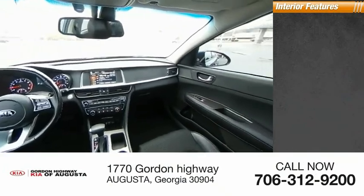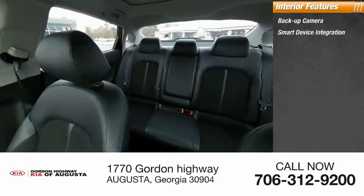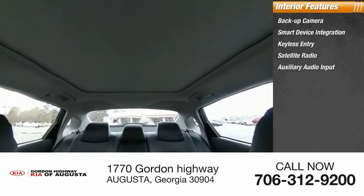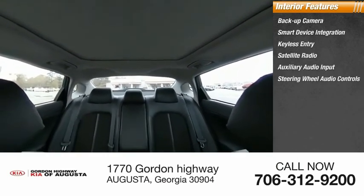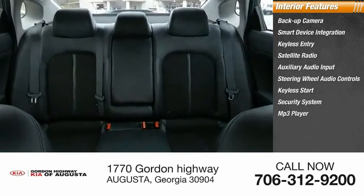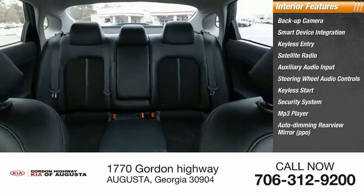Inside you'll find a backup camera, smart device integration, keyless entry, satellite radio, auxiliary audio input, steering wheel audio controls, keyless start, security system, MP3 player, auto-dimming rear view mirror, PPO.